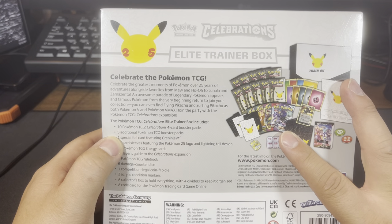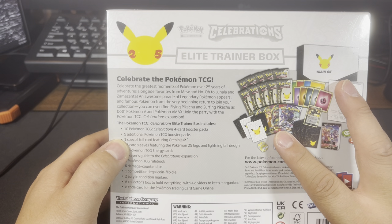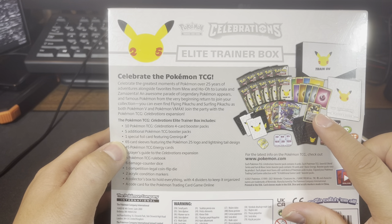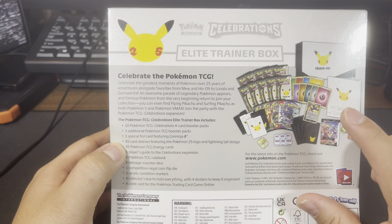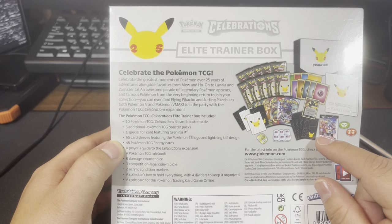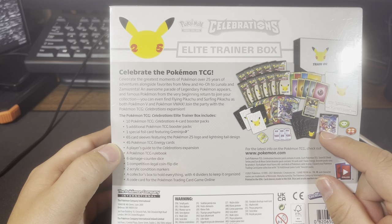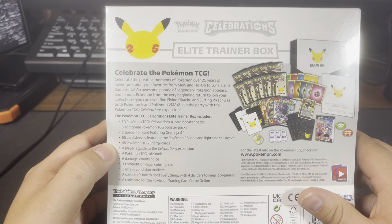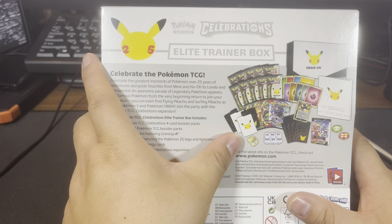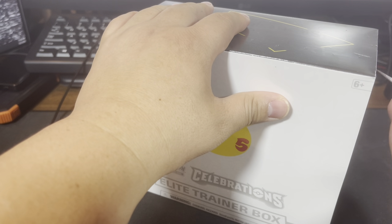I'm hoping we get one of each - Chilling Reign, Vivid Voltage, Dark Nights at Blaze. One special for Grand Ninja. The sleeves here - hopefully the sleeves are pretty good. But to be honest, I don't think I would use the sleeves. A lot of this stuff is collectible items - a lot of the 25th anniversary stuff they just brought back. The dice looks pretty cool. Let's open this up and see what we can get.